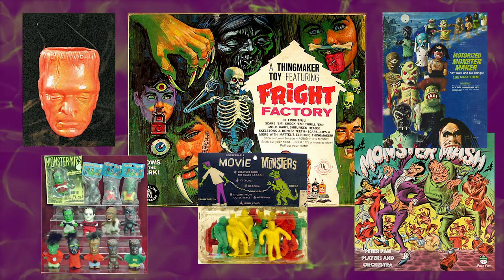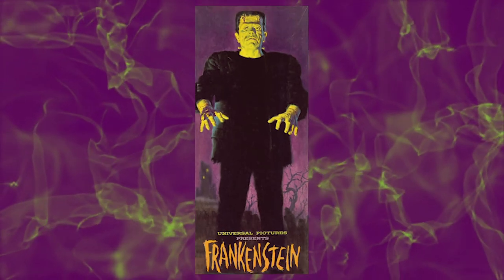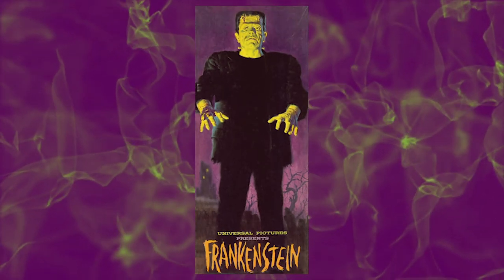Soon, Aurora saw the light, and the monster model kit for Frankenstein's monster was greenlit. And, as they say, the rest is history.